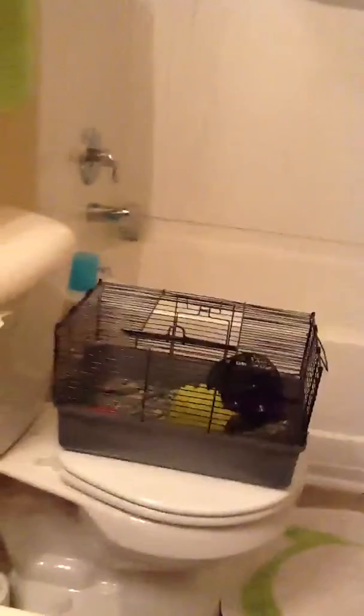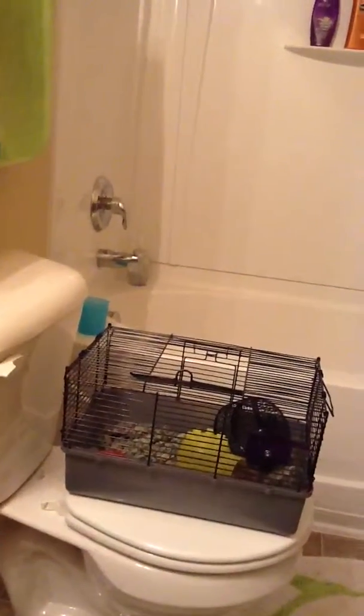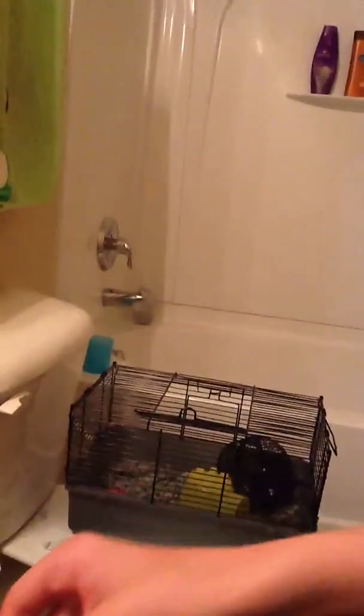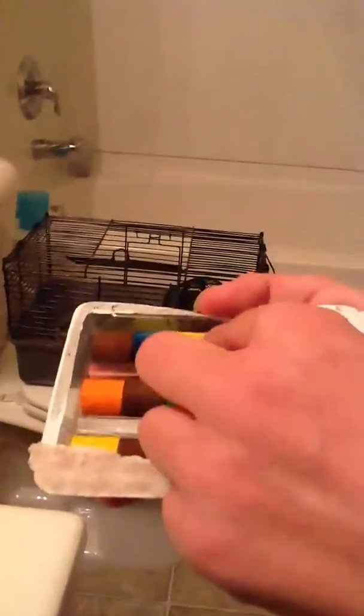We're sorry, we don't remember what brand these are — we threw the packaging out. But they're just little hamster chews, they come in different colors. They're not flavored, but they're good for their teeth. You have to get things that are good for their teeth.